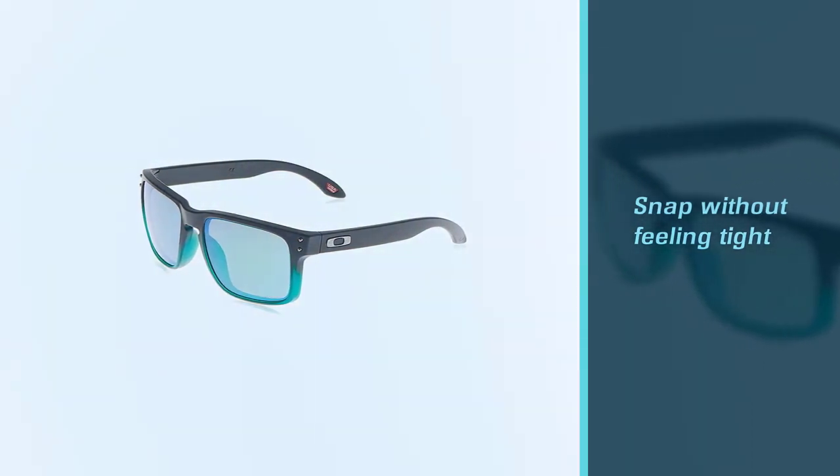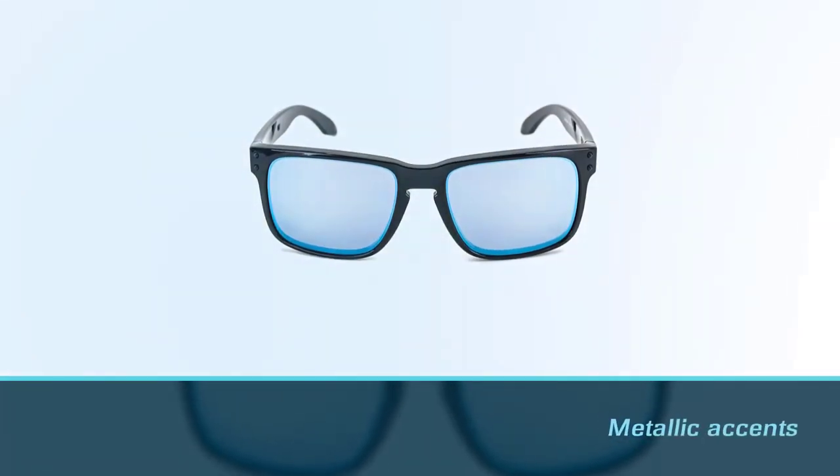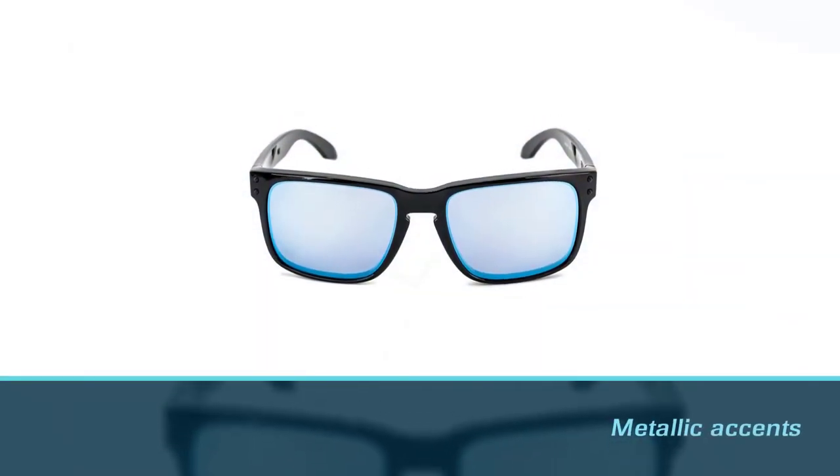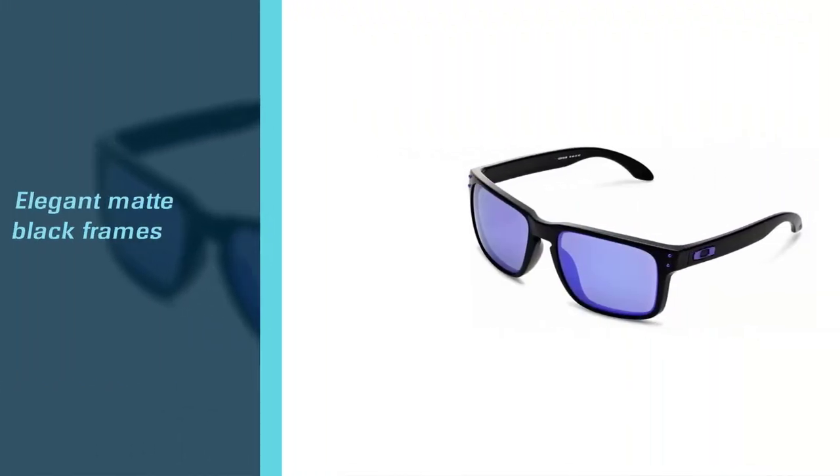They are large but don't sit heavily on the head, so they protect the eyes from the sun's rays. They also look fresh with metallic accents set in elegant matte black frames. It is a pleasure to wear a hot lens that can improve visibility in many scenes.